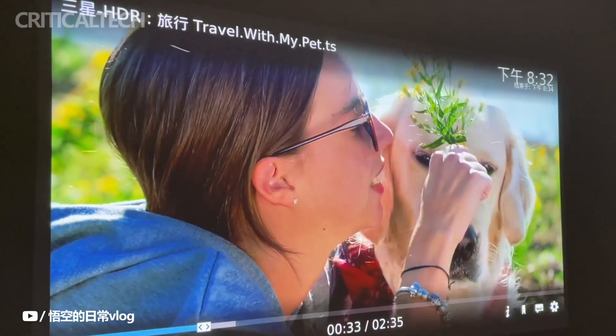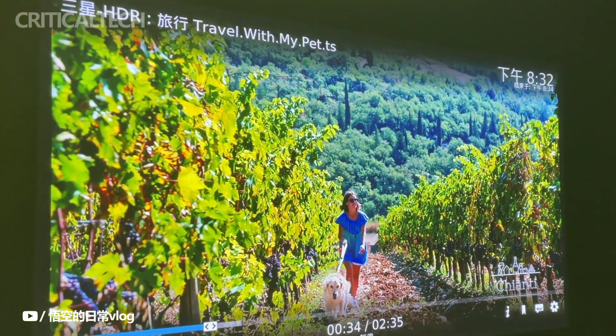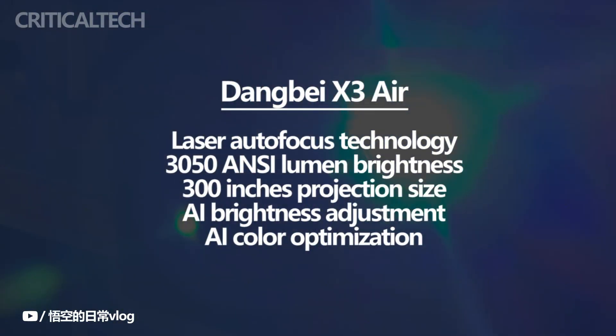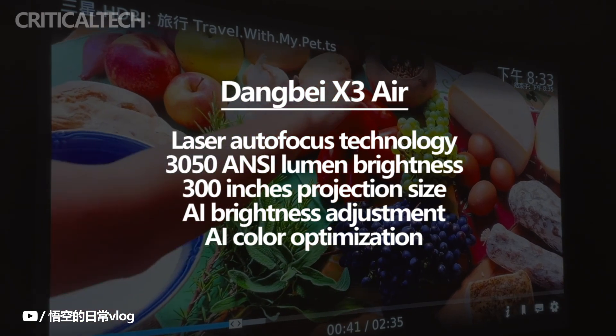In China, the Dengbei X3 Air projector has been made available. The X3 Air has laser autofocus technology and a 3050 ANSI lumen maximum brightness rating. The projector can throw images as wide as 300 inches.